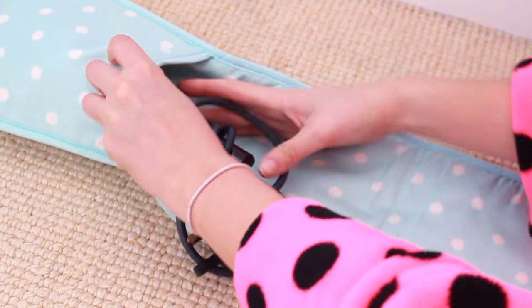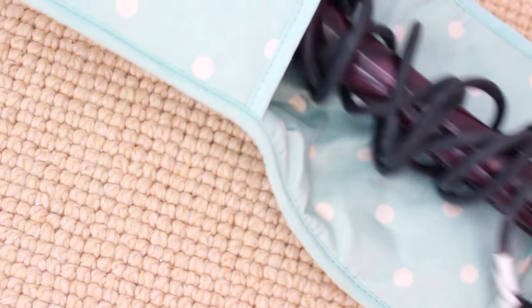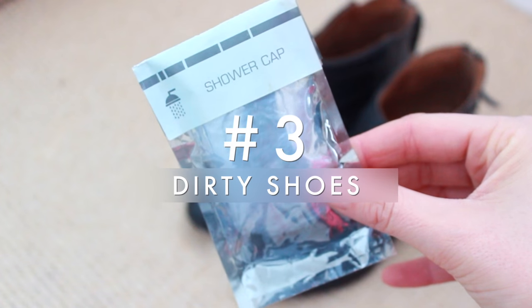Using a heat-resistant oven glove or pot holder to store your hair tools is really handy, especially if you've used them the morning you have to leave and they're still hot — it will save the day.